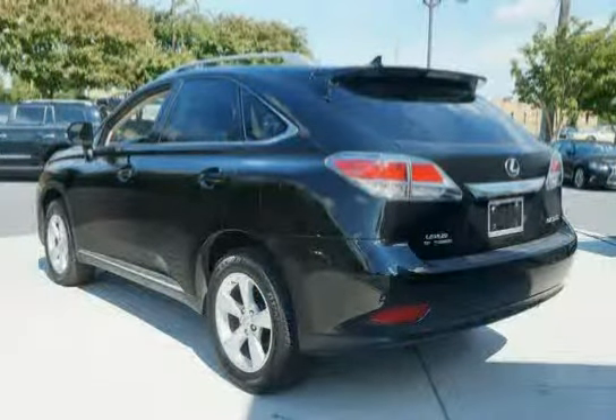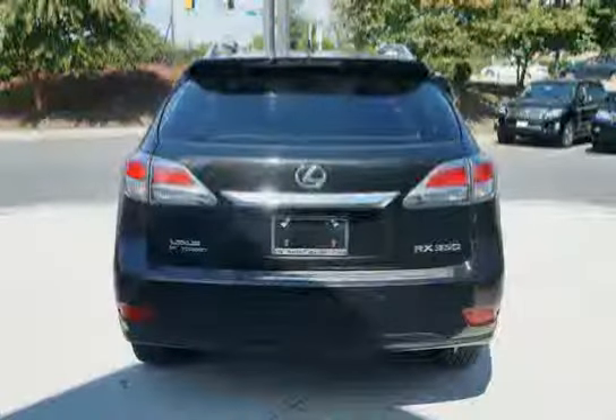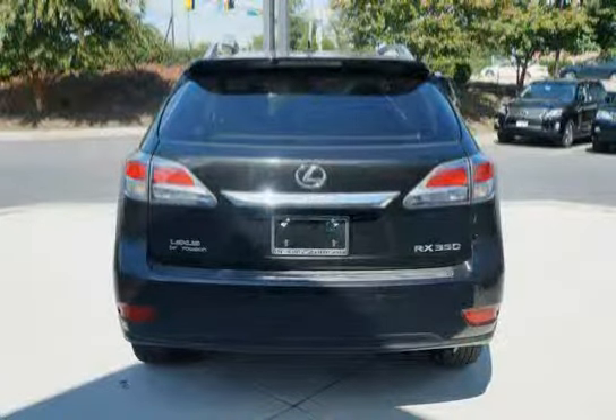Power front ventilated and rear solid disc brakes, four-wheel anti-lock braking system, and brake assist.